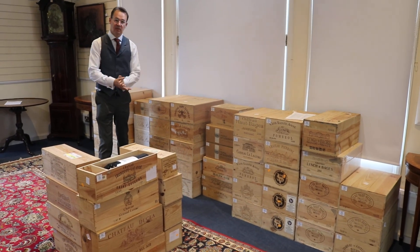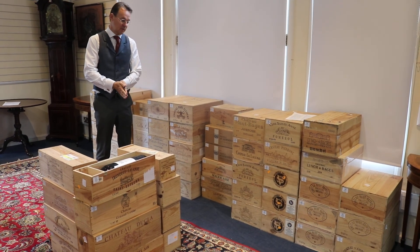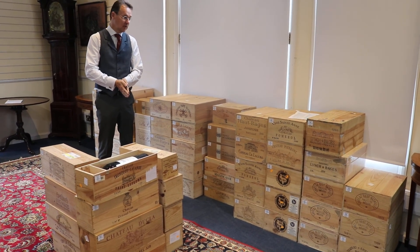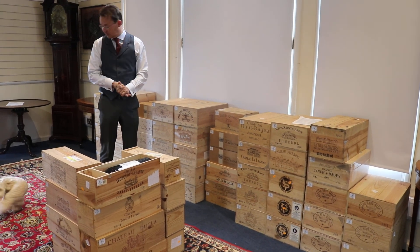Friday morning, good morning. Welcome to Gorringes' latest sale preview. It's the one for the 30th of April and we've got a special sale on Monday. We're selling the usual mixture, 850 lots.